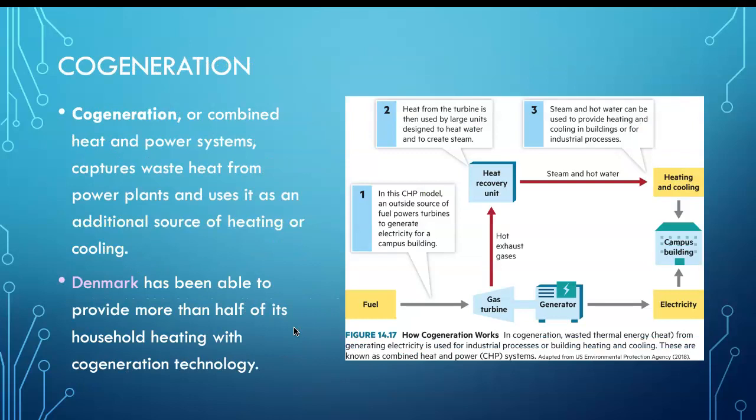Sometimes we can reuse the energy released from other processes — it's called cogeneration. Cogeneration captures waste heat from power plants and uses it as an additional source of heating or cooling. Denmark has been able to provide more than half of its household heating with cogeneration technology — essentially recycling energy.